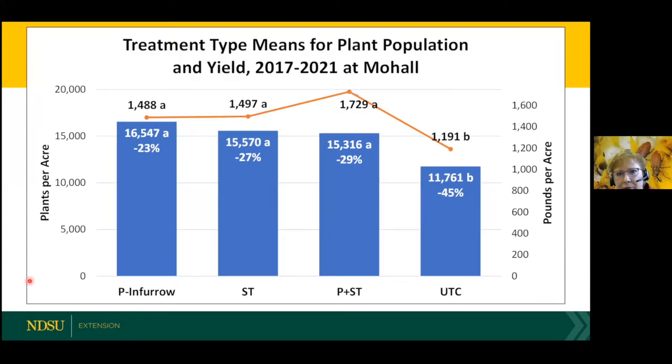Looking overall at the different treatment types — pyrethroid in-furrow, seed treatment, a combo, and untreated — we didn't see a lot of differences between the treatments, but they were always better than the untreated check or bare seed. The same was true for yield. So again, it's cheaper to use a seed treatment or in-furrow, not a stacked combo.